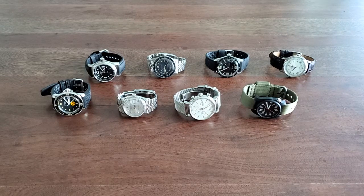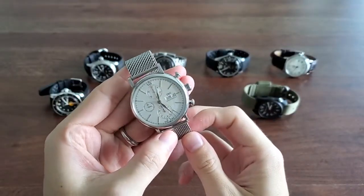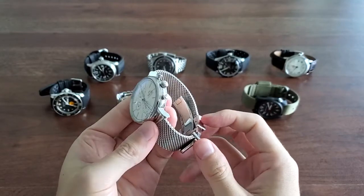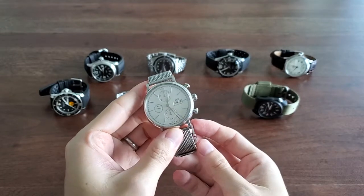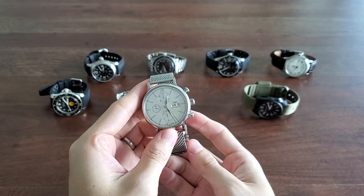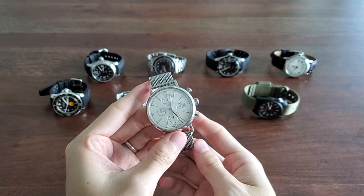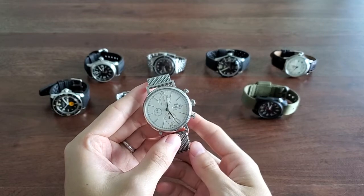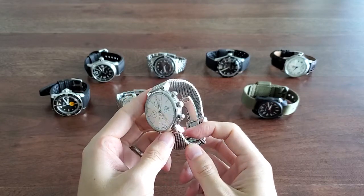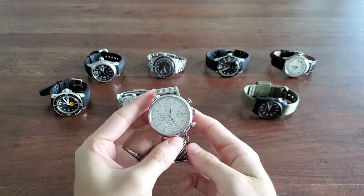We'll first start with the IWC Portofino Chronograph. This is actually the watch that got me into watch collecting, and it's special because it's actually a wedding gift from my wife's family. My wife is Korean and I'm half Korean, and in the Korean tradition when a couple gets married, the family of the wife will buy a nice watch for the family of the husband. This is a watch I think is really interesting because I picked it out without knowing really anything about watches.